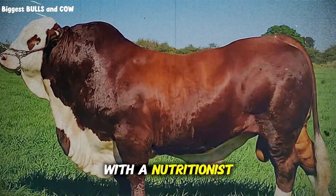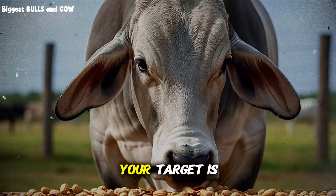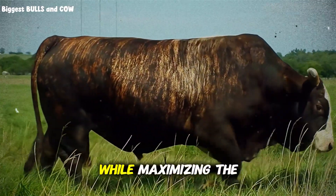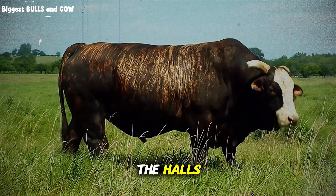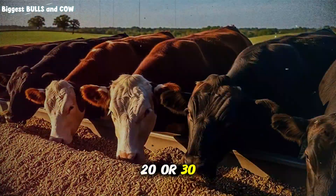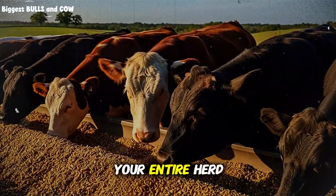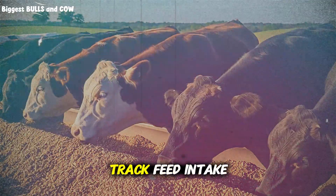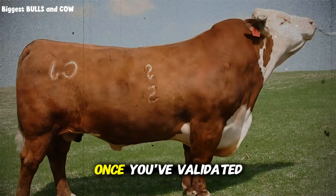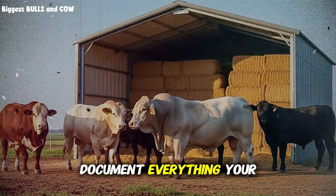Step three: work with a nutritionist or use reliable ration formulation software. This isn't the place to guess. Your target is a balanced diet that meets your cattle's energy, protein, mineral, and vitamin requirements while maximizing the economic benefit of the hulls. Step four: start small. If you're uncertain, begin with a test group of 20 or 30 head to get real-world data on your specific operation without risking your entire herd. Monitor weight gains carefully, track feed intake, and watch for any health issues. Step five: scale gradually. Once you've validated the approach and refined your ration, you can confidently expand. Document everything — your records will become invaluable for fine-tuning the program season after season.